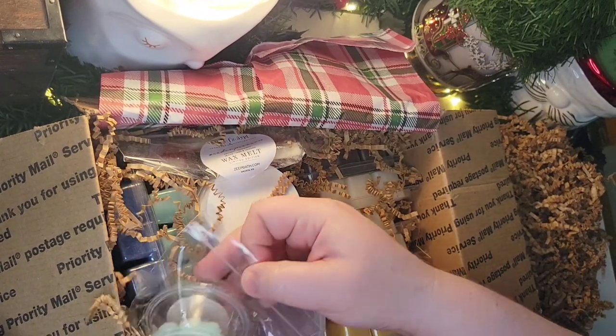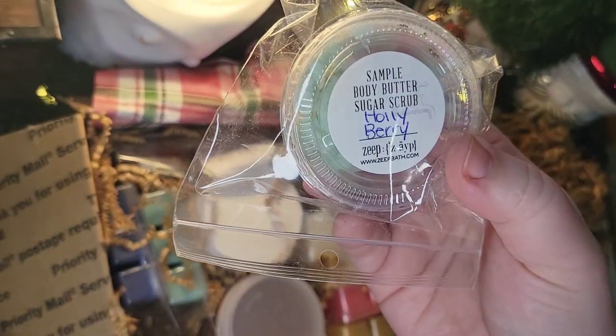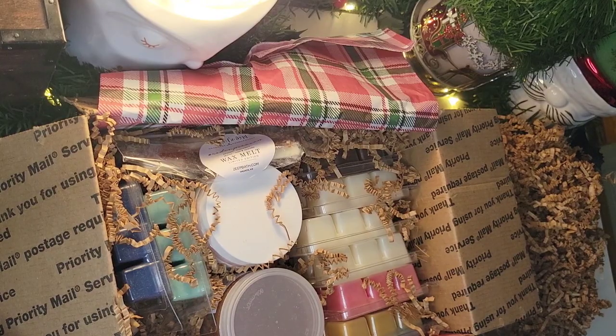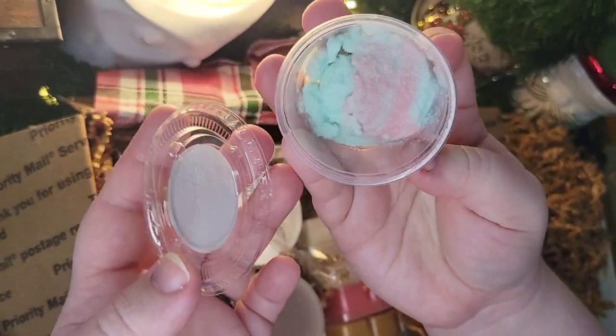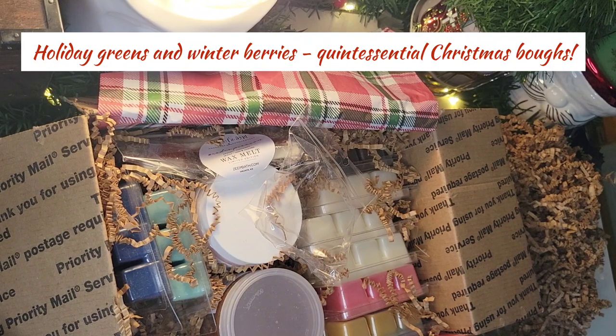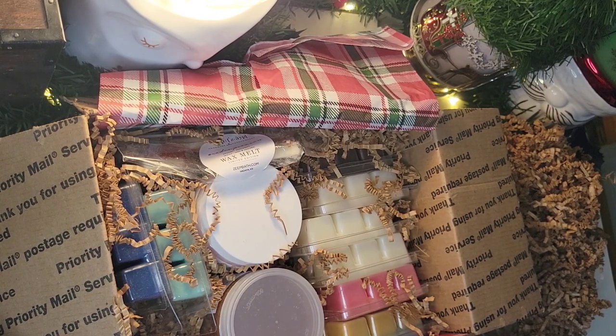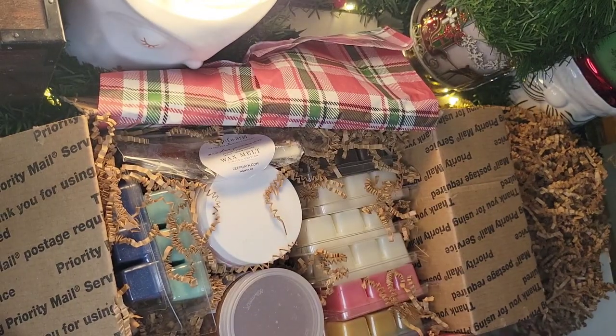It looks like I got a sample — a Body Butter Sugar Scrub in Holly Berry. I really appreciate that, thank you so much. It's fruity. I definitely feel like there's some sort of evergreen, pine, maybe holly or mistletoe smell in there. It's a little light, but I definitely get a berry and apple note. I'm looking forward to trying her sugar scrubs — I hear great things about those and her other body products. I appreciate this so much, Ashley — I believe the owner's name is Ashley.